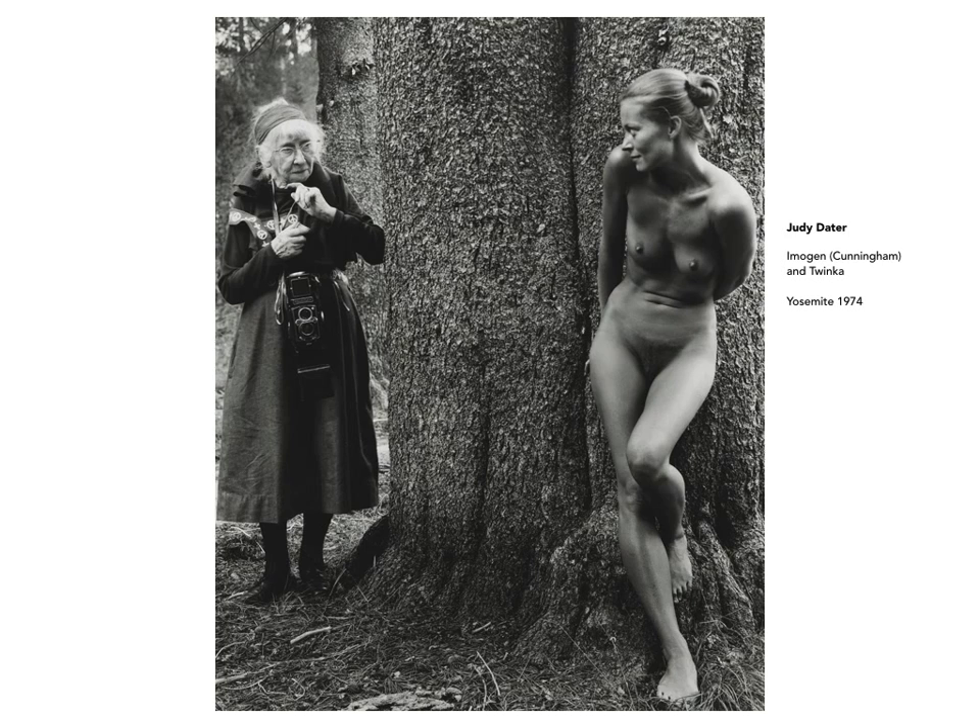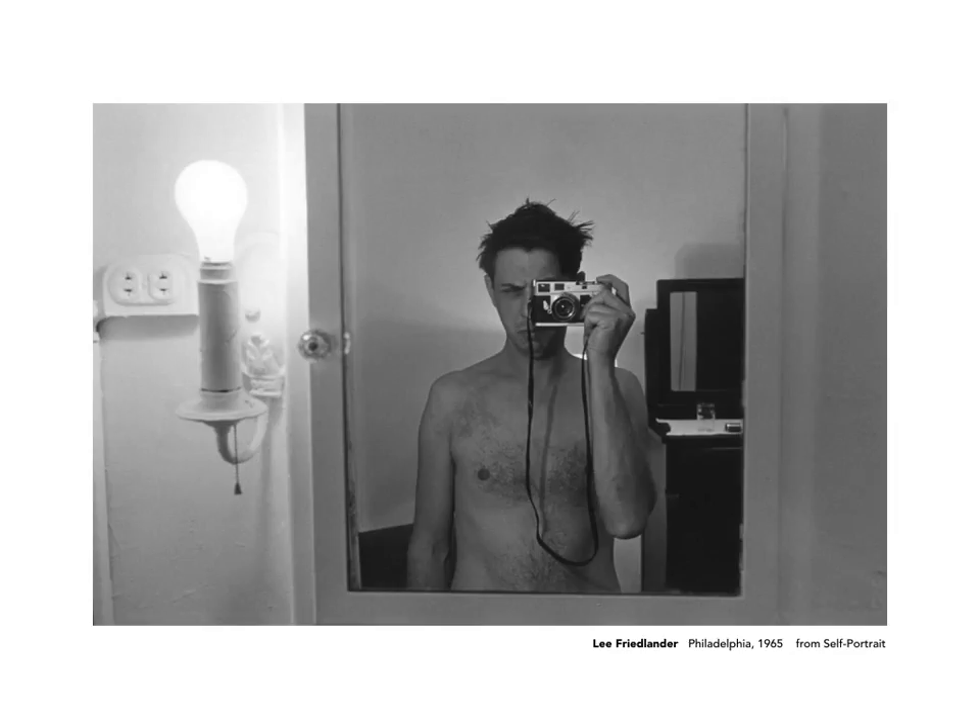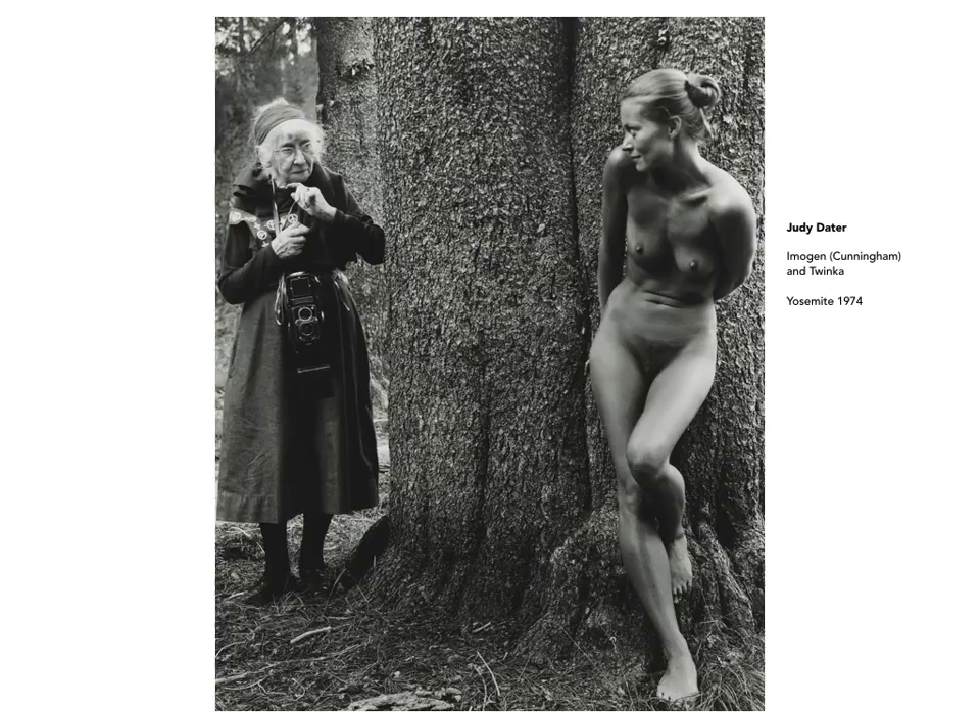This is a portrait of a very different sort. Judy Dater, a California photographer, had Imogen Cunningham — a very well-known fine art photographer in California from the turn of the last century — meet with Twinka, a well-known model at the time among fine art photographers. Dater contrived to have the two meet as if for the first time, or by surprise, in the woods. This is all very tongue-in-cheek, and it has a very delightful, naive quality to it.